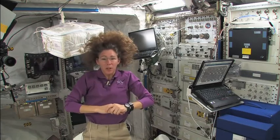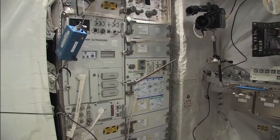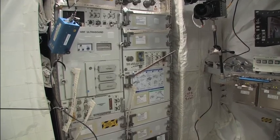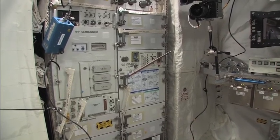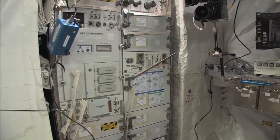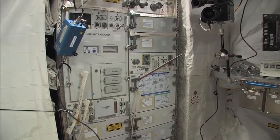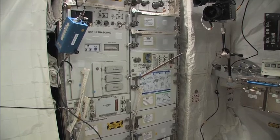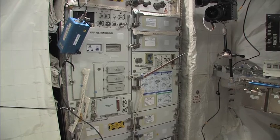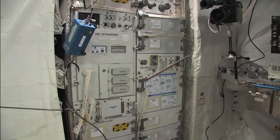Let me show you the other rack as well. This is Human Research Facility Rack number two. What's really nice about this rack is it has an ultrasound machine and also a body mass measurement device. Keeping track of your body mass is very important because you're trying to determine whether or not you're losing weight. It's been established that if you lose a lot of weight in orbit, you're losing muscle and not fat — so it's really not good to try and lose weight up here.